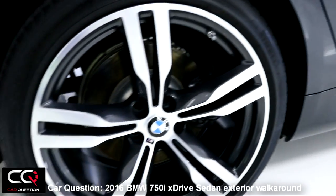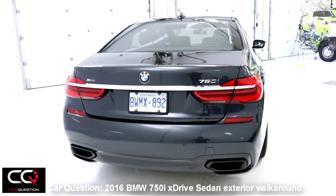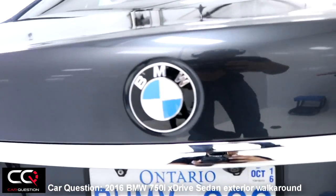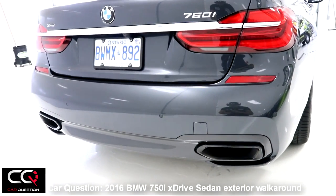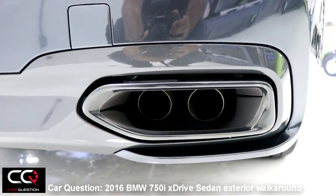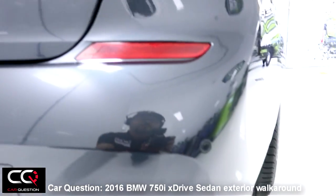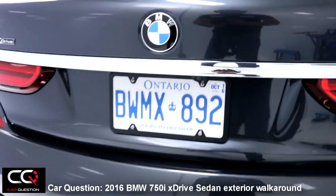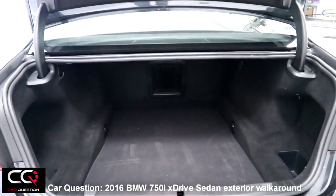The rear doesn't seem too aggressive. You can see a nice bar of chrome, the xDrive mention, BMW logo, and 750i badging. The one thing I don't like is the reflector mixed into the lower section of the rear tail lights. Look at the exhaust exits — quad pipes made very discreet, but the finishing around them is really well done. For reverse parking you've got sensors and a rear view camera. If you want to open the trunk, just press the button — it flashes and gives you major access to a really deep trunk.